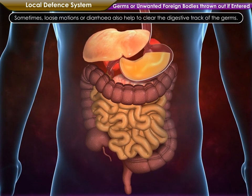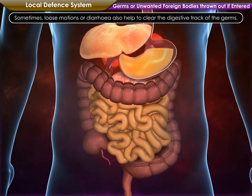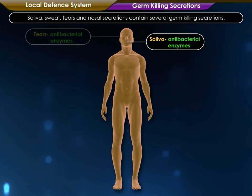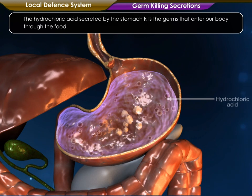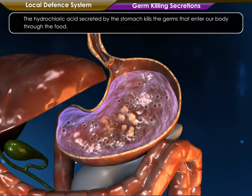Sometimes, loose motions or diarrhea also help to clear the digestive tract of the germs. Saliva, sweat, tears and nasal secretions contain several germ-killing secretions. The hydrochloric acid secreted by the stomach kills the germs that enter our body through the food.